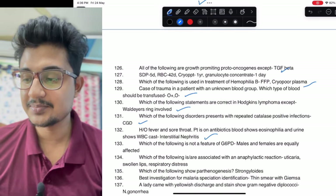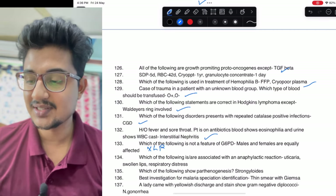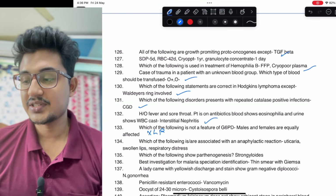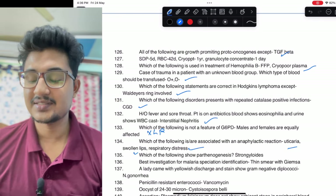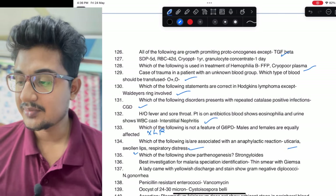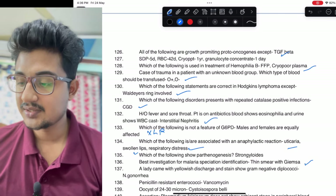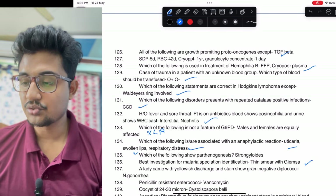Which of the following is not a feature of G6PD deficiency: it is an X-linked recessive disorder, so that is the answer. Which are associated with anaphylactic reaction: urticaria, swollen lips, respiratory distress — all are seen in allergy. Best investigation for malaria species identification: thin smear with Giemsa. Which one shows parthenogenesis: Strongyloides.